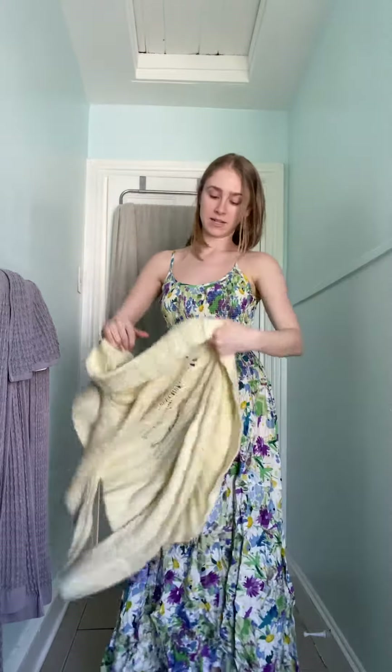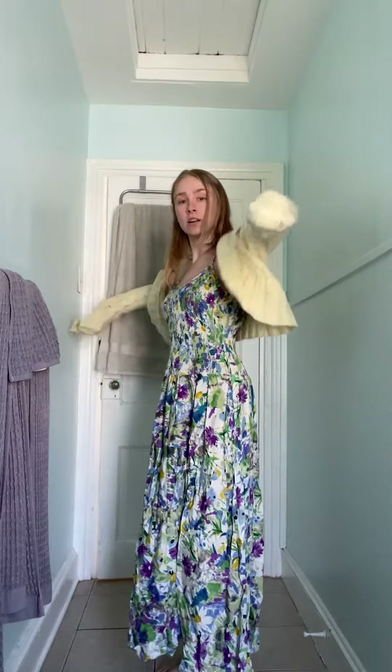Please excuse the socks — maybe I should take them off. This was a last-minute pickup right before I went to the cash register, but it's this Free People yellow open knit sweater. I thought it was just so precious — so cute and perfect for springtime.